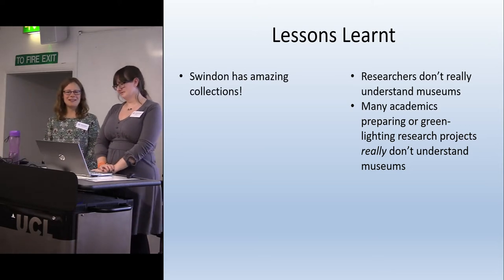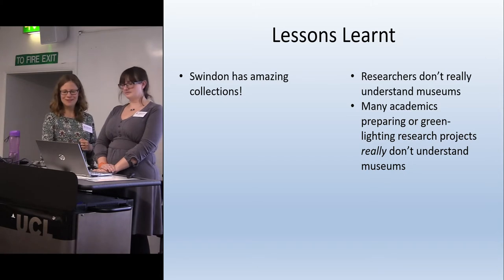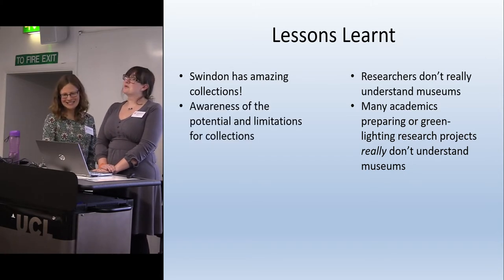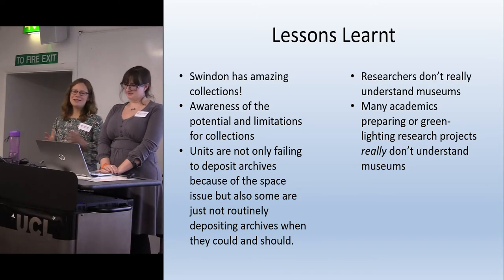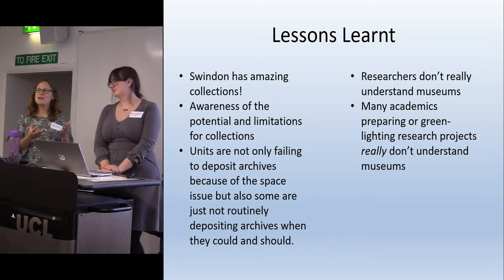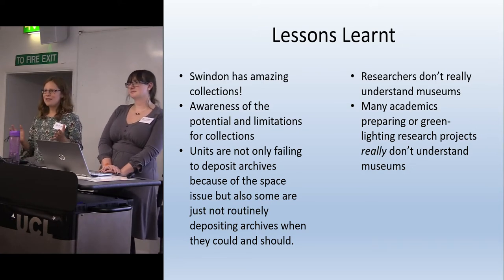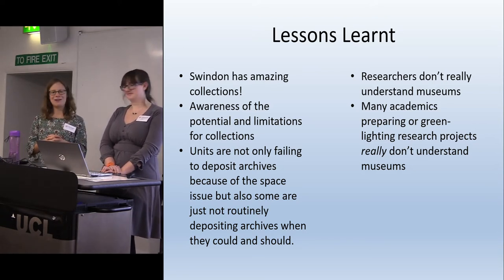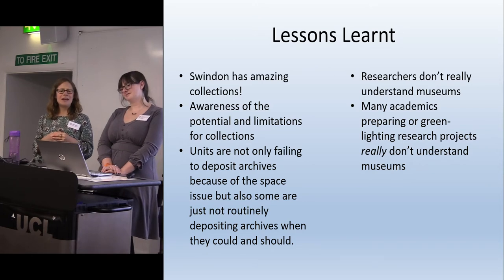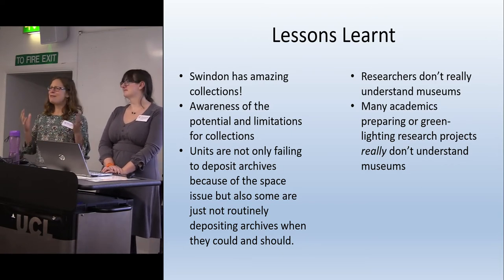These are my lessons: Swindon has amazing connections and it's really sad that circumstance means they might not be as visible in the near future — they're letting me go, so everybody can be a little bit sad about that if they'd like. In terms of awareness of potential and limitations for collections: I was using a lot of 1980s excavations that hadn't been brought through to full publication — part of the paperwork was there, half wasn't. The big one for me was that archaeological units were failing to deposit archives, and I was astonished they didn't want to get rid of the stuff in their sheds.